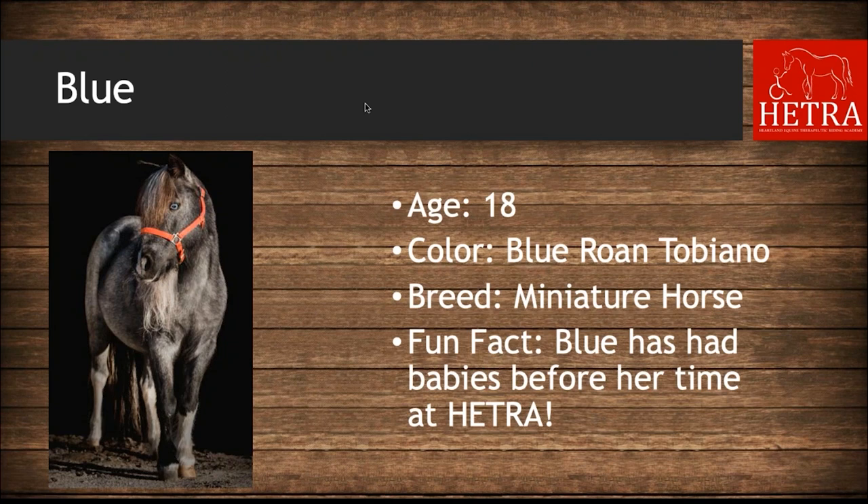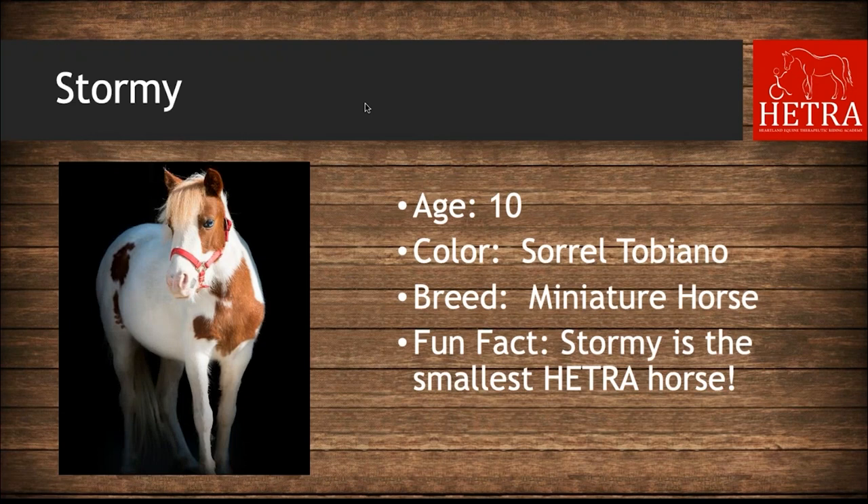Our first mini at the barn is Blue. Blue is 18 years old, she is a blue roan tobiano miniature horse, and she has had babies before her time at HETRA. Stormy is our other mini — she is 10 years old, she is a sorrel tobiano, and her fun fact is that Stormy is the smallest HETRA horse.